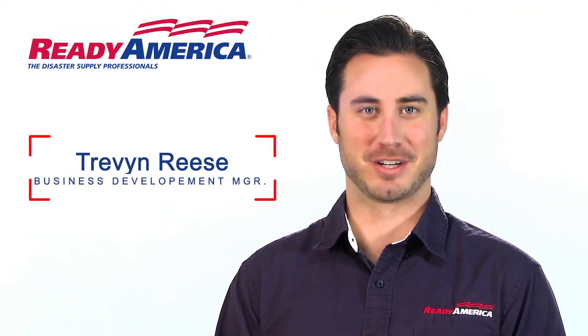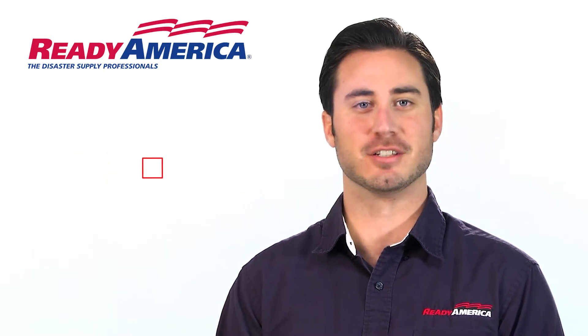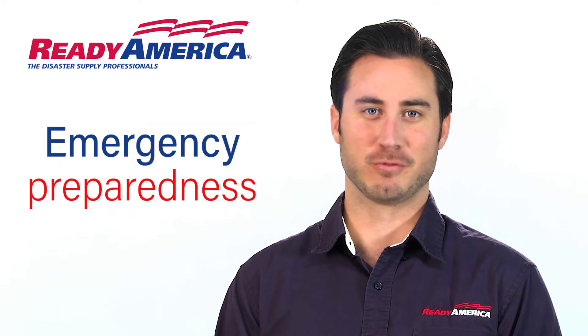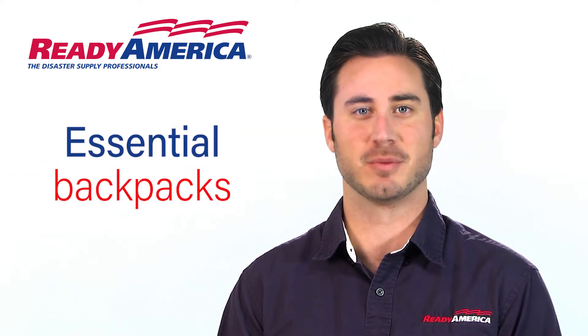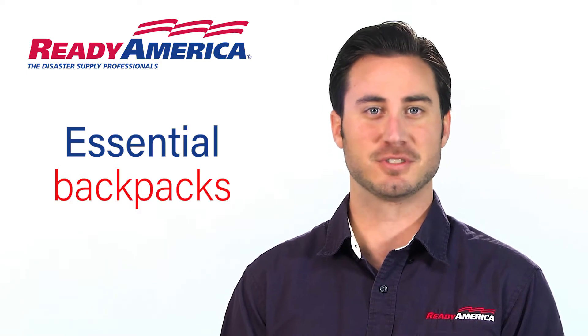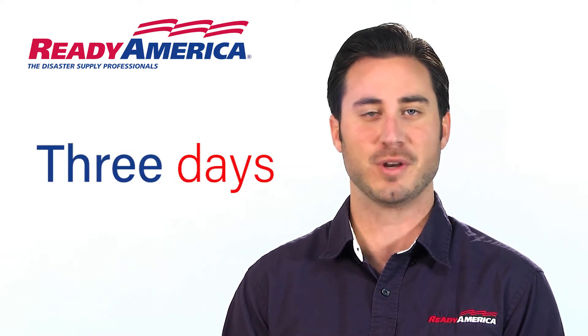I'm Trevin Reese with Ready America. We're a family-owned company in business for over 30 years. Let's get prepared for disasters, and the best way is with our essential Ready America backpacks. Experts agree that emergency services may not be available for up to three days.